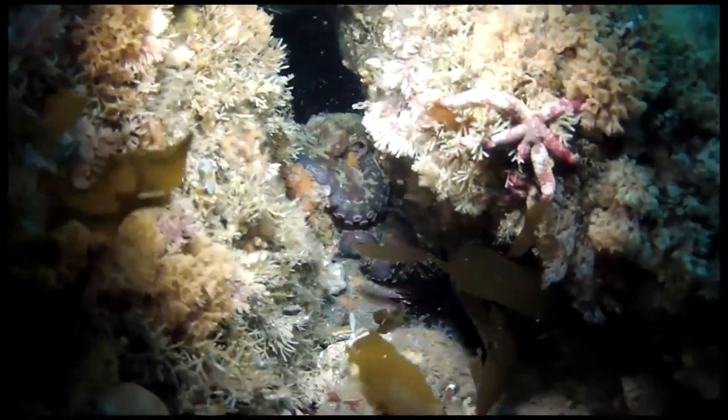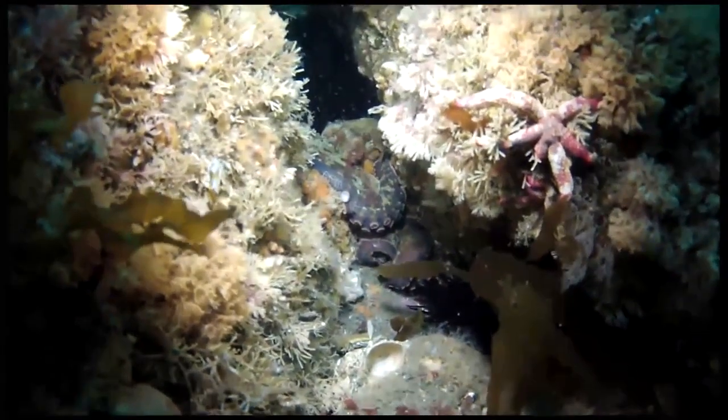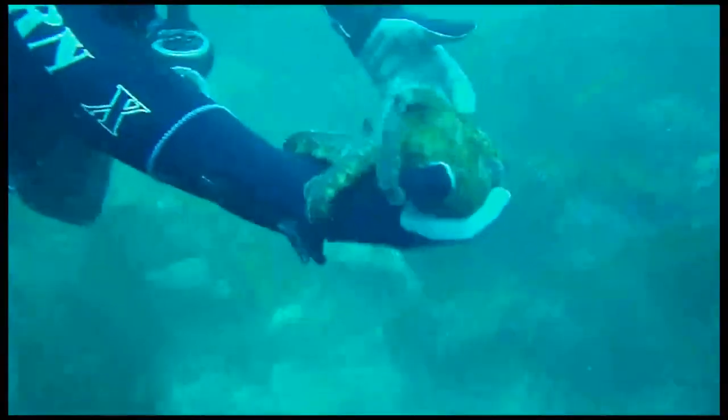These octopuses prefer to inhabit a sandy sea floor with rocks and debris for hiding. They are active mostly at night and will only live a year or two.